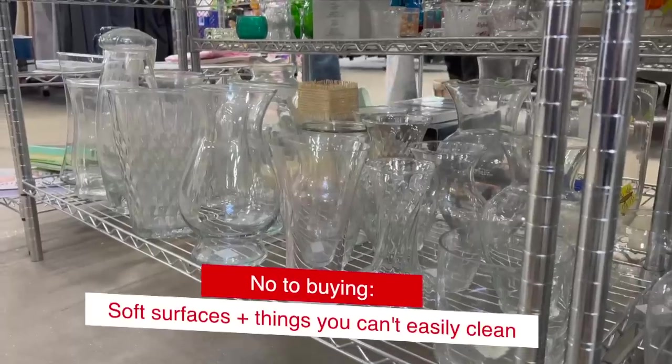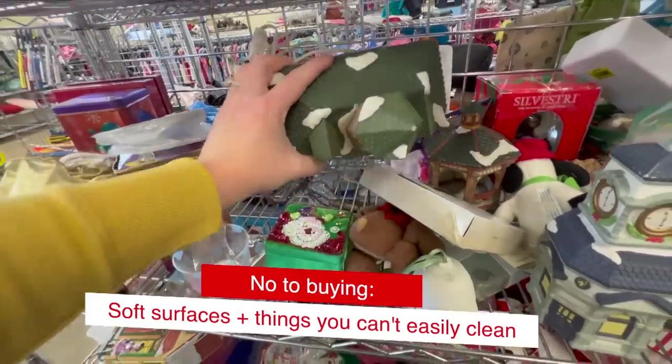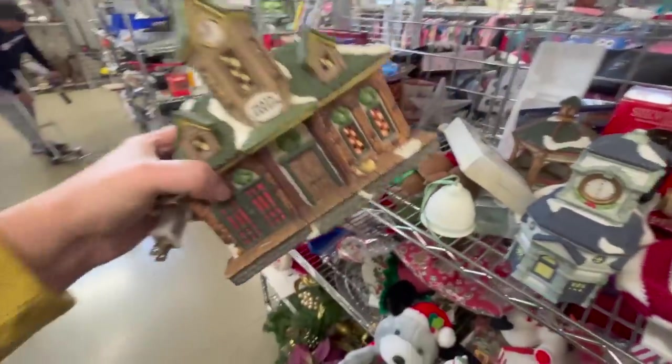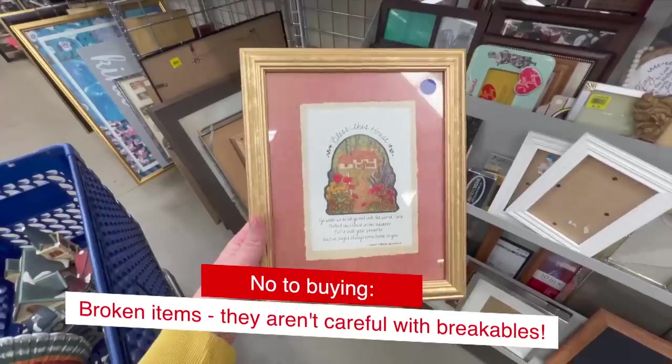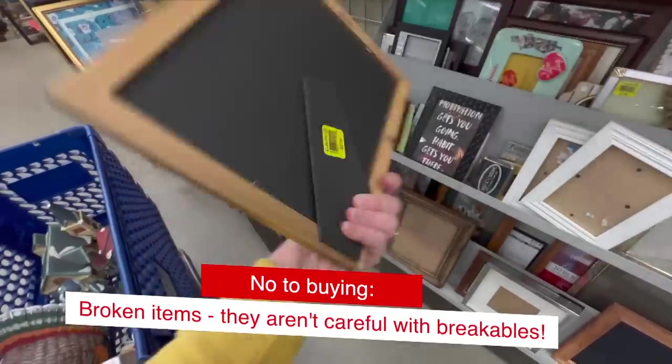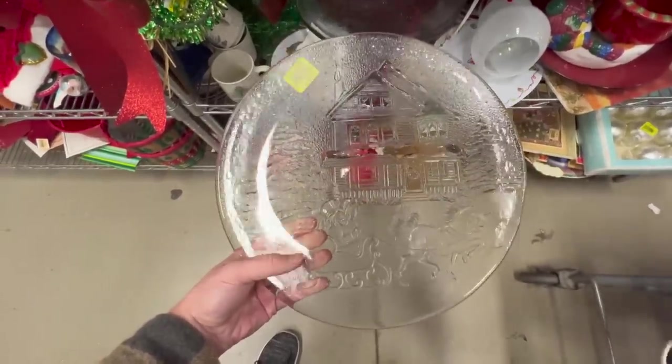I usually steer clear of soft surfaces like pillows and stuffed animals, and also avoid items that you don't love or items that are broken, have defects, or chips. You want to check, check, and then check again. Sometimes you might miss something, so it's helpful to give yourself extra time when you're in the thrift store — then you're less likely to miss those kinds of things.